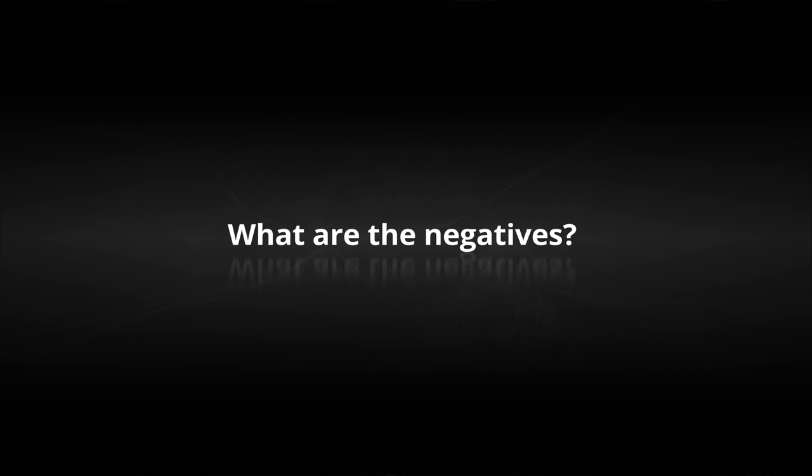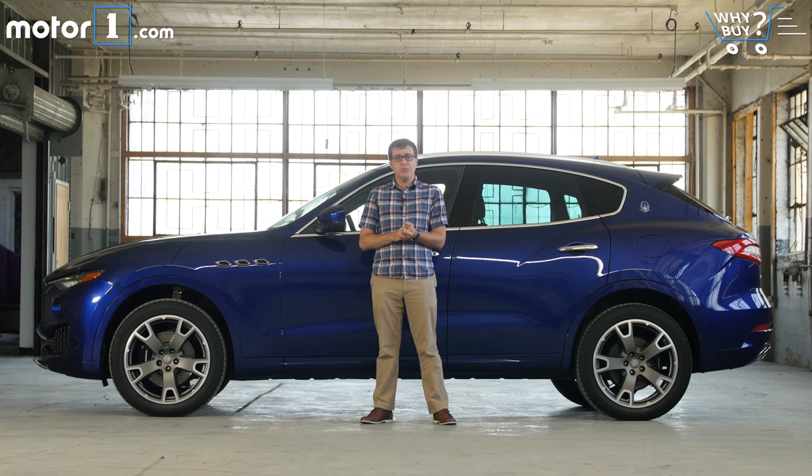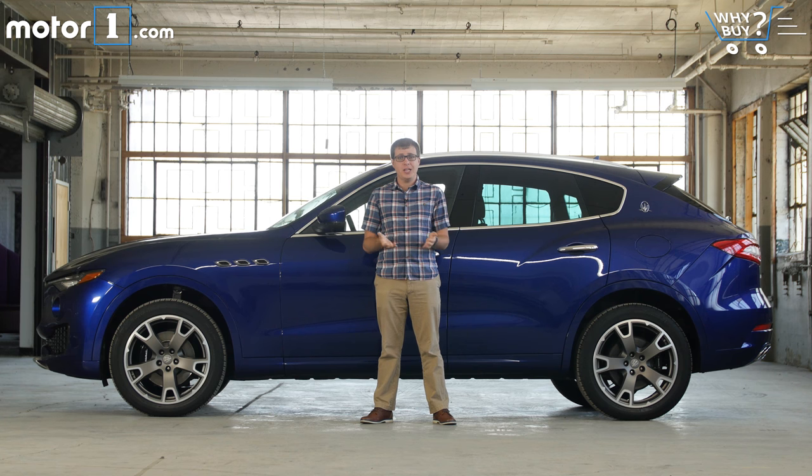What are the negatives? Frankly, compared to some other sporty luxury SUVs in its class, the Levante is pretty expensive, and it's neither the most luxurious nor the most fun car you can buy in its segment. But perhaps the biggest issue of all is that if you're looking for an Italian SUV, the Alfa Romeo Stelvio is on the way. It looks prettier, and with a 505-horsepower Quadrifoglio model, it might be more fun to drive as well.